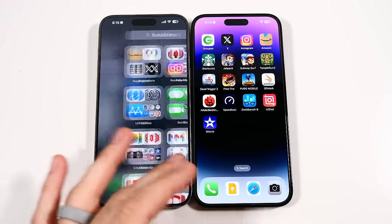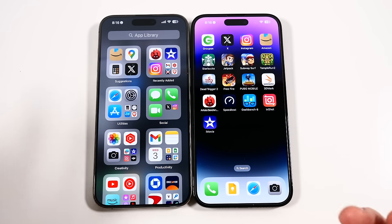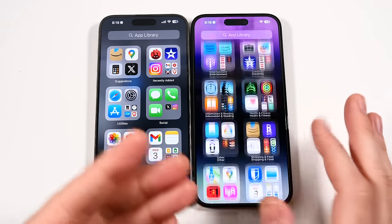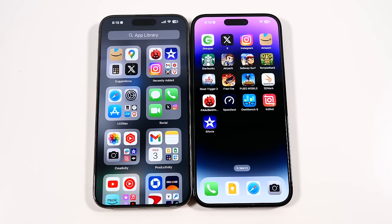So if you game heavily and that's your thing on your phone, you're going to love the iPhone 15 Pro Max. You'll still love the 14 Pro Max — it can do most everything as well, it's just not going to be as powerful. And when you really start pushing it in PUBG or in some more intensive games, you'll get better performance out of the 15 Pro Max.